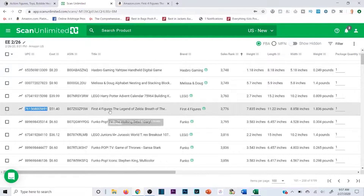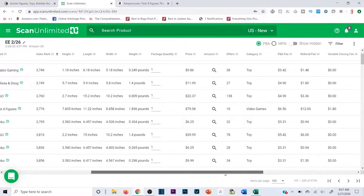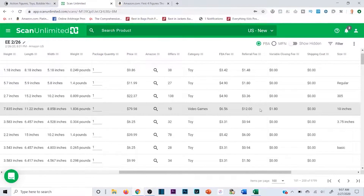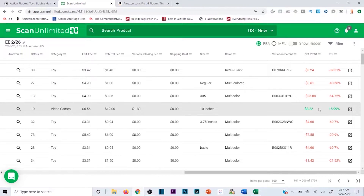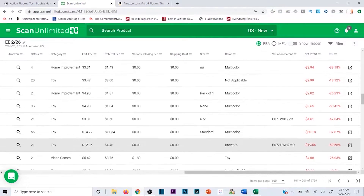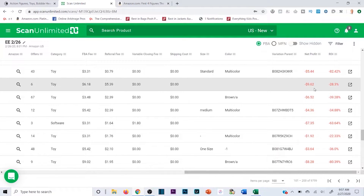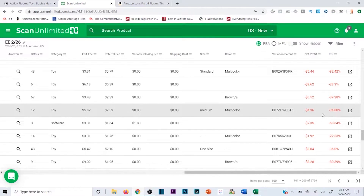It gives me the UPC identifier right here, so I know exactly what to search for on EE Distribution, or I can search by name which is also a lot easier. It's telling me if I sell at the buy box price and buy from EE at $51.40 a unit, the FBA fees are $6.56, the referral fees $12, the variable closing fee $1.80 — I'm going to net about $8.22. I don't really want to spend 51 bucks to make $8.22 every time, only because I know there are better products out there.